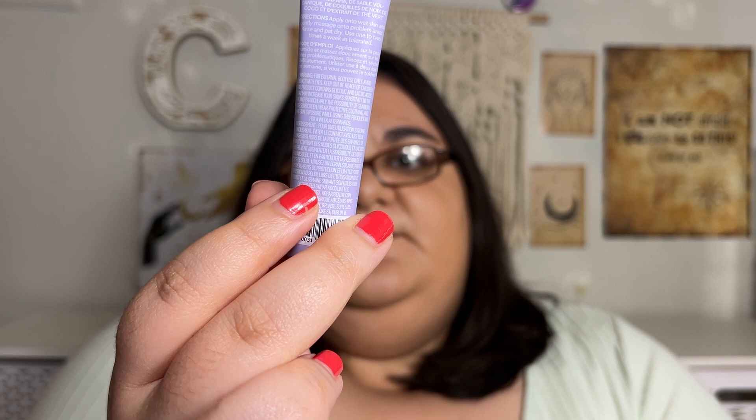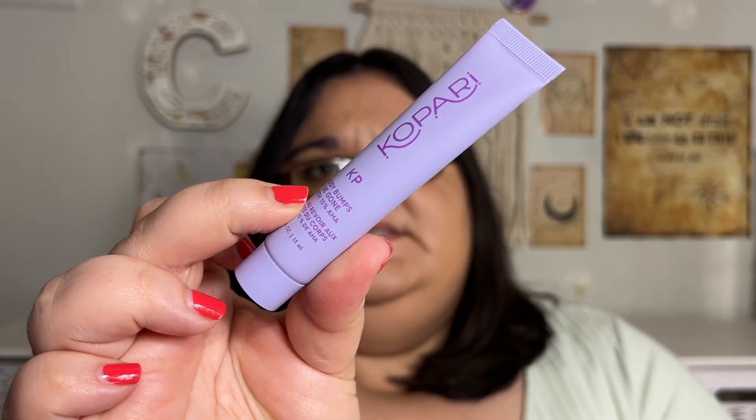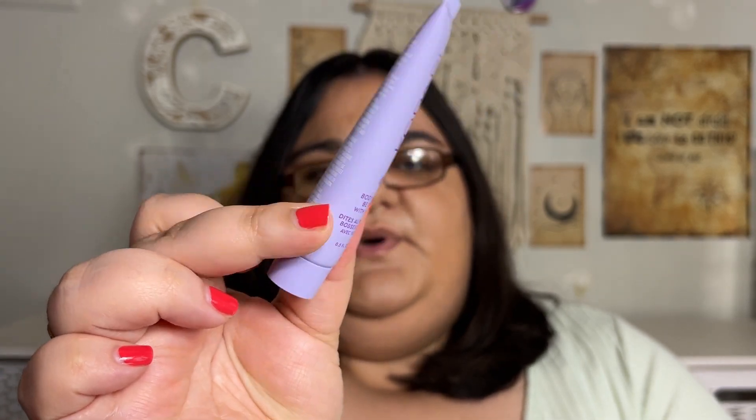So let's get right into what I must have cashed in points for. This was 600 points. This is from the brand Copari — this is their KP Body Bumps Be Gone with 10% AHA. It's a body bump eraser, kind of like the CeraVe salicylic acid. I've never tried the brand Copari so I'm going to try this out.